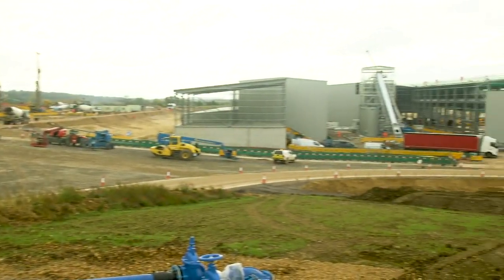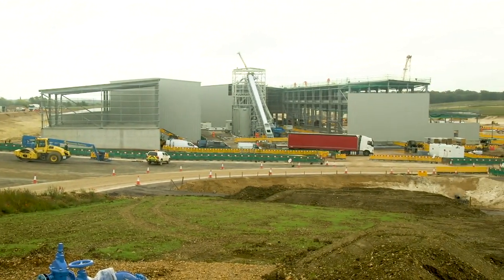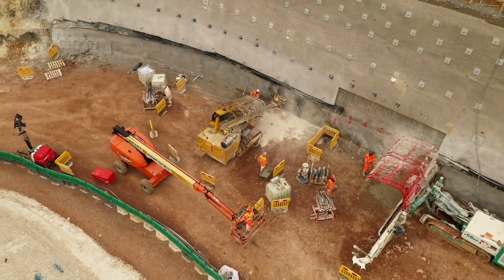For these steel frame buildings we're using a subcontractor based near Nottingham called Counton. They're designing, manufacturing, supplying and installing all the 2,400 tons of steel that we will need here.